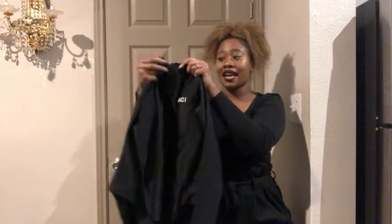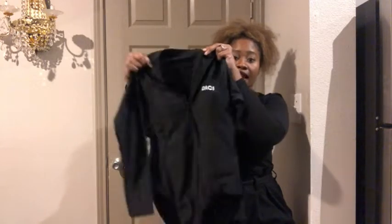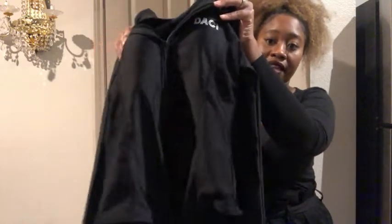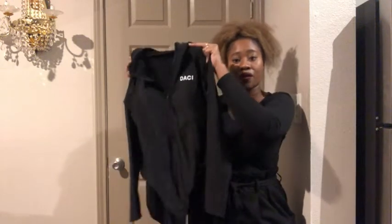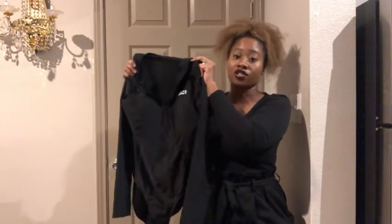It has a zipper here in the front where you can zip it down halfway if that's what you want. And it has padding in the breast area for that extra coverage there. I love wearing this swimsuit and it just feels so comfortable and it's so stylish also.